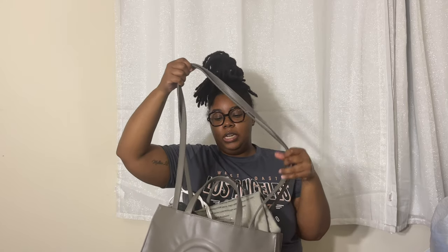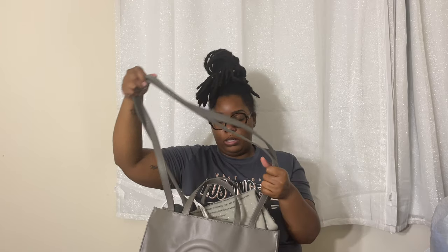The bag itself has two short top handles so you can carry it in your hand, and it also has two long straps that you can use to carry it on your shoulder or as a crossbody. For work, I typically just carry it on my shoulder.